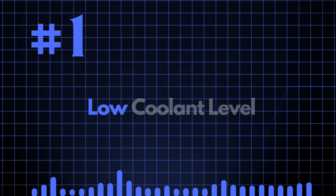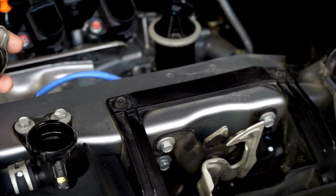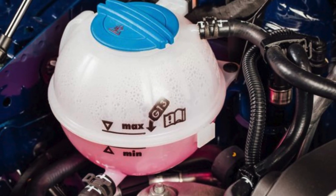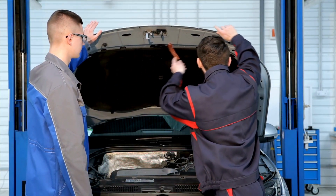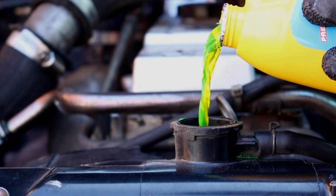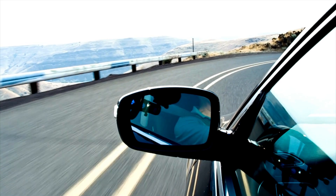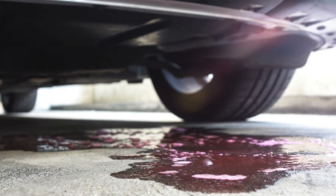Reason number 1: Low Coolant Level. Your vehicle may be running low on coolant, which is essential for the cooling system to function properly. It's crucial to maintain the coolant at the correct level. Open the hood and locate the coolant reservoir. Check the coolant level against the full and low marks. If the level is low, refill it to the proper level with the recommended type of coolant for your vehicle. After refilling, monitor the coolant level for a few days or weeks.